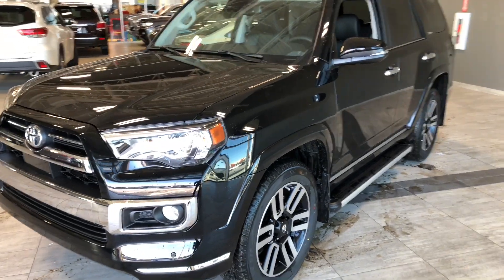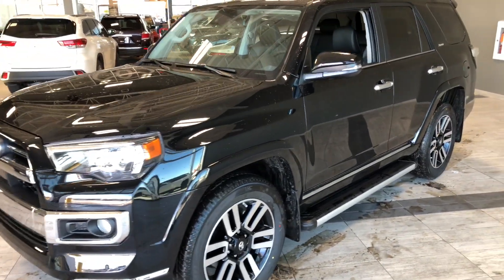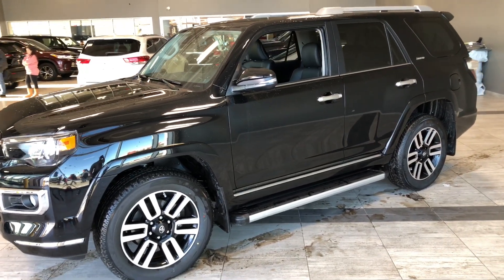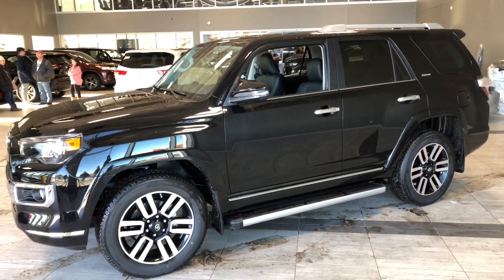Some of the great exterior features on this 4Runner include chrome trim that comes with the Limited package. Other great features include parking sensors on the front and rear bumper, running boards, and a proximity smart key system.